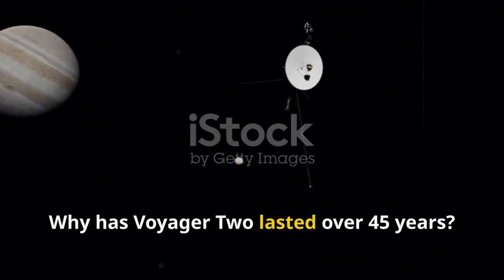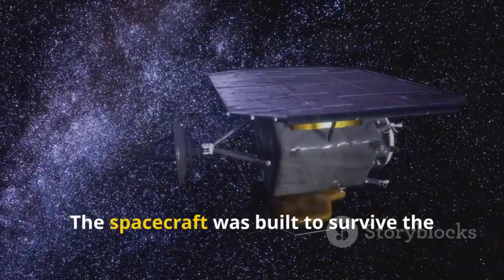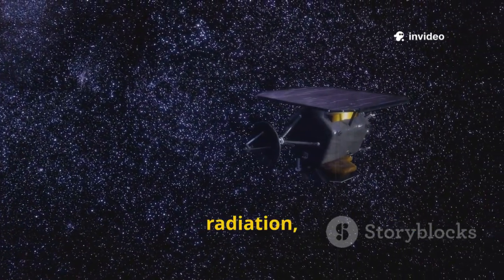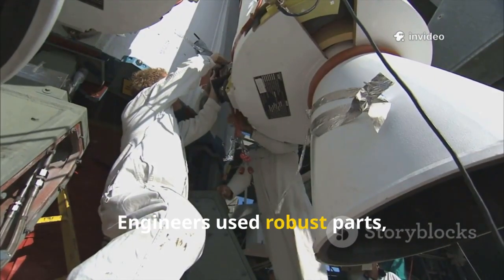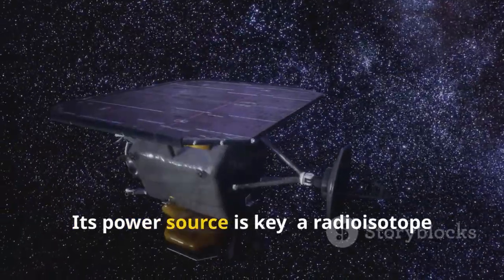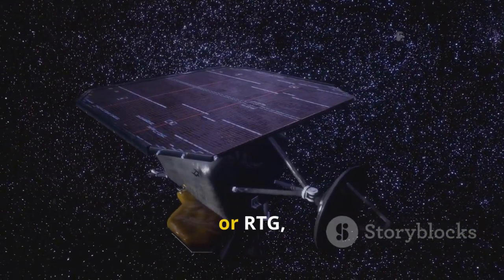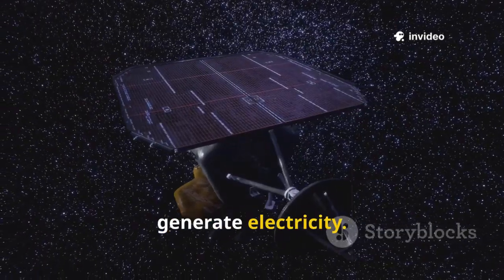Why has Voyager 2 lasted over 45 years? It's a marvel of engineering. The spacecraft was built to survive the harshest conditions — freezing cold, radiation, and the unknowns of deep space. Engineers used robust parts, backup systems, and careful planning. Its power source is key: a radioisotope thermoelectric generator, or RTG, using the heat from decaying plutonium to generate electricity.